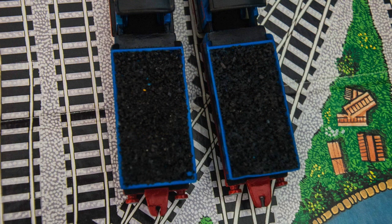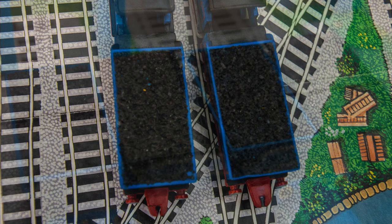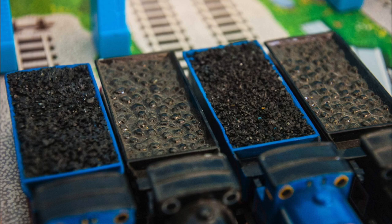Ed really went above and beyond and put the extra effort to add real coal in the tender. As can be seen in this side-by-side with the original coal load that was cast into the tender from the original Ertl models, this definitely adds another level of realism, keeping in the tradition of the realism that the Reverend Audrey always wanted in the Railway Series.